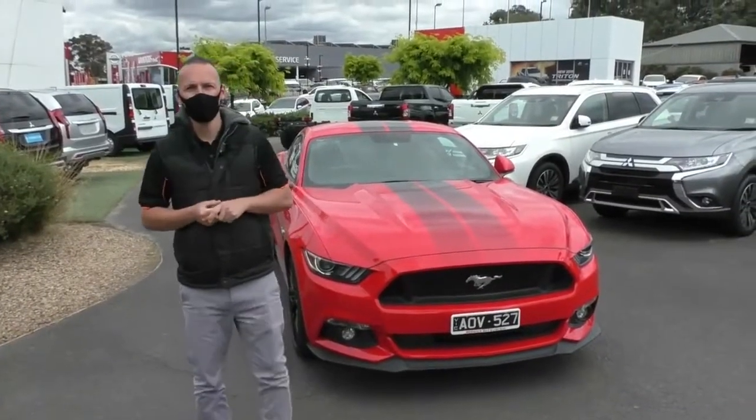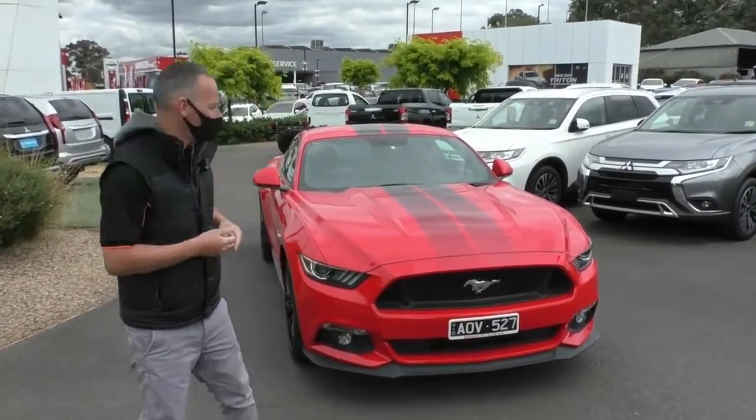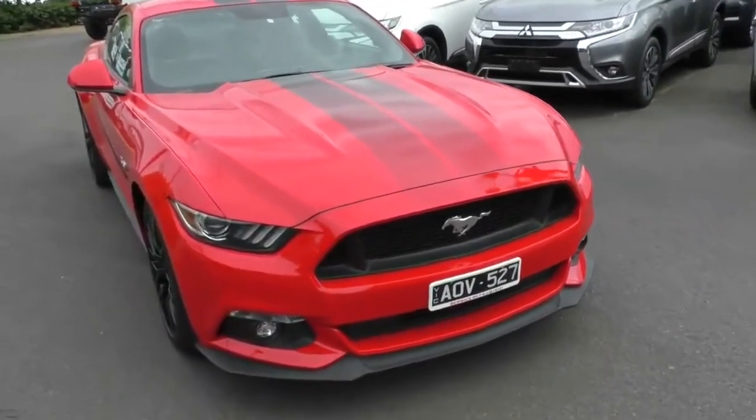Hi guys, welcome to Berwick Mitsubishi. My name's Heath and today I'm going to take you for a walk-around tour of this 2017 Ford Mustang GT.